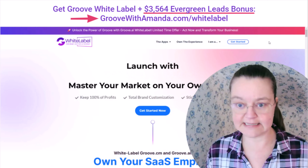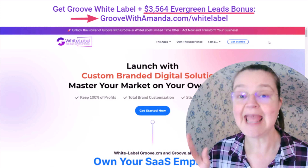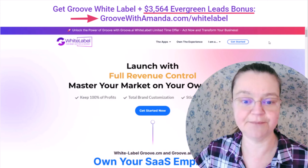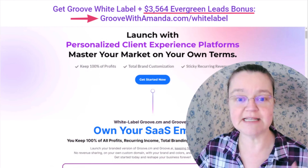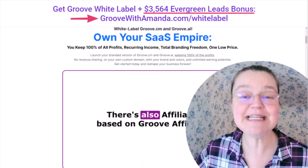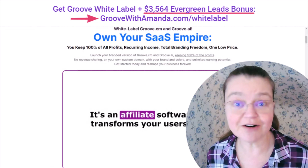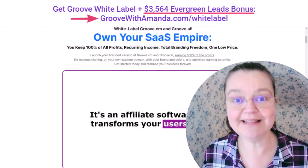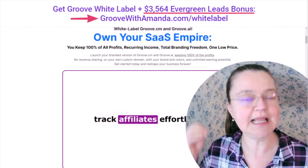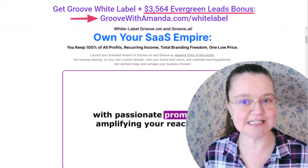I'm going to go through exactly what you get. With the Groove white label, you actually get to have your own SaaS empire — you get to keep 100% of the profits. When you sell this software, you don't have to share it with the company. It blew my mind that Mike Filsaime is offering this, but it doesn't surprise me because he's always been a very clever and very generous marketer, and those two combined make perfect sense.